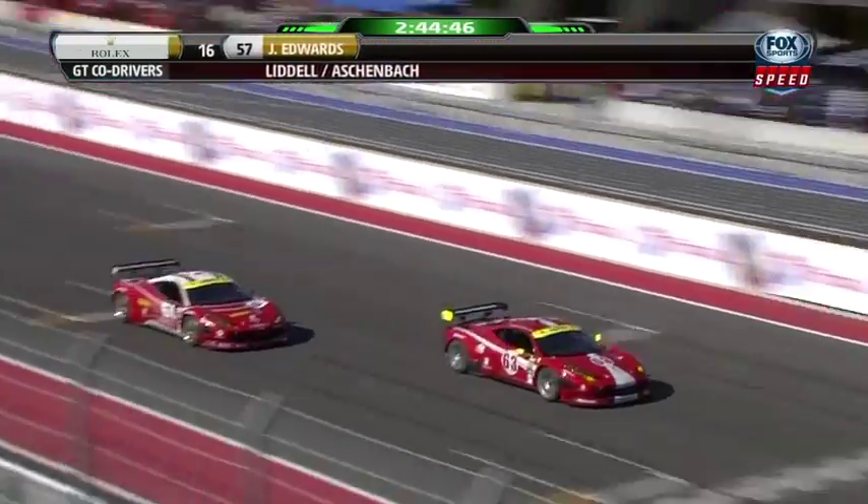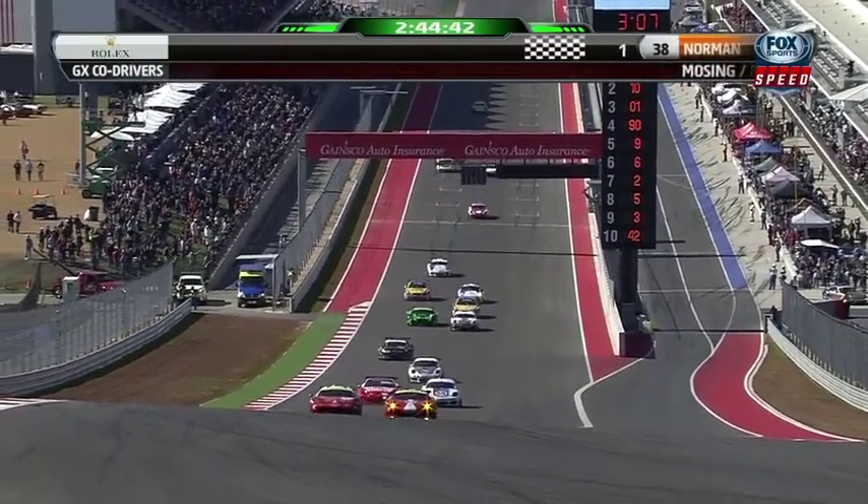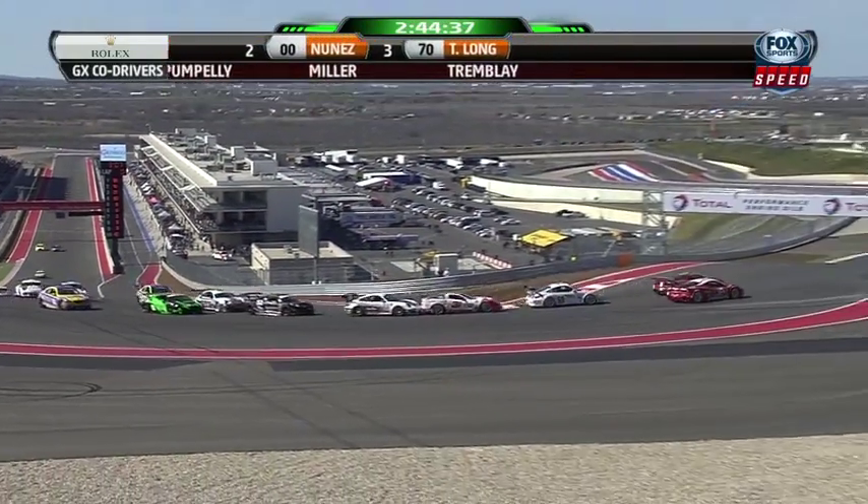GT split start — Ferrari on the front row. It's balls out from Pappas heading up into turn one. This looks much more orderly as these guys got it right, not so much for the DP guys, side by side at the apex.